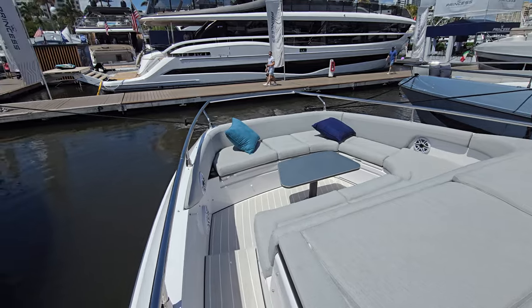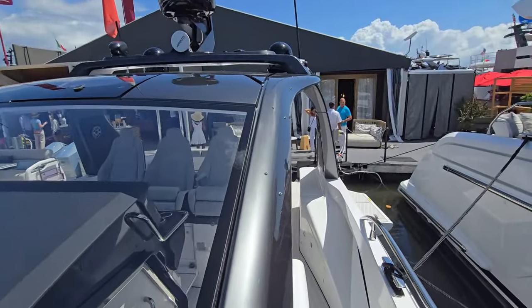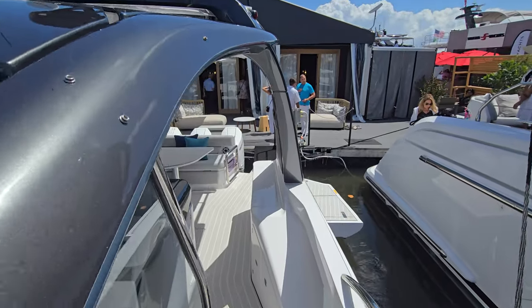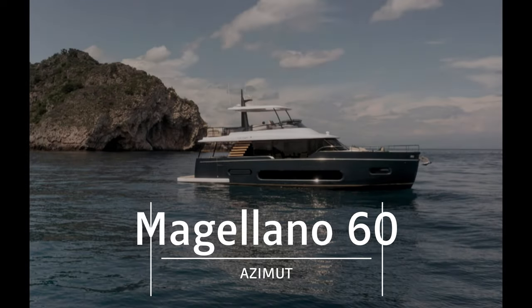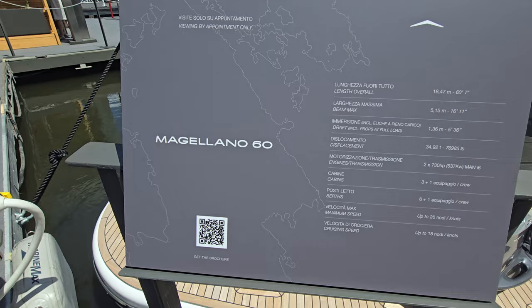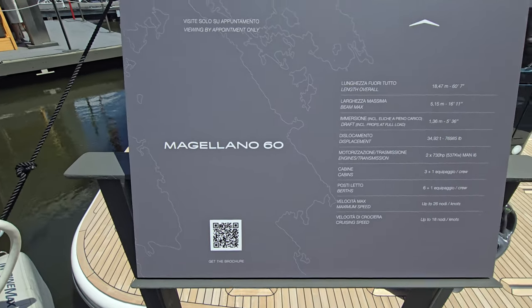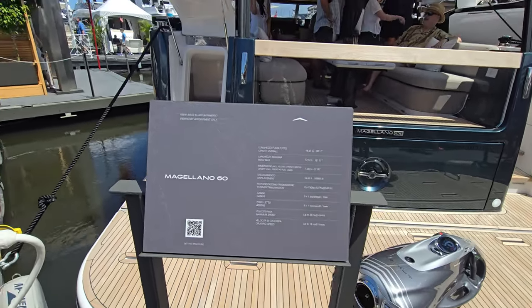Very, very nice and open. That's the Verve 42 from Azimut. Next up is the Azimut Magellano 16 — with a 16-foot beam, 60 feet 7 inches.